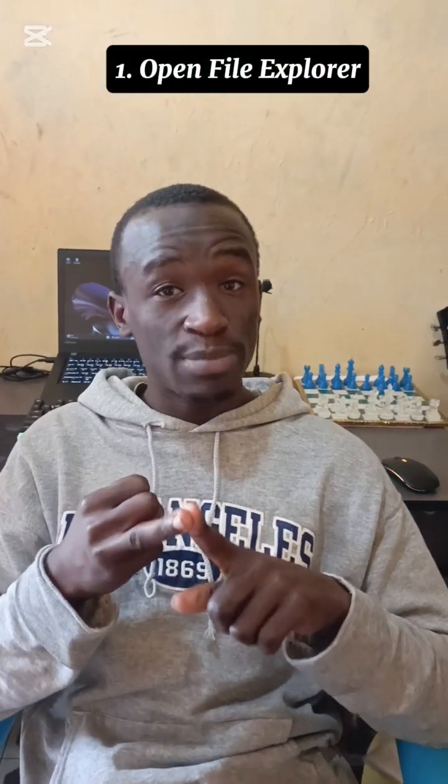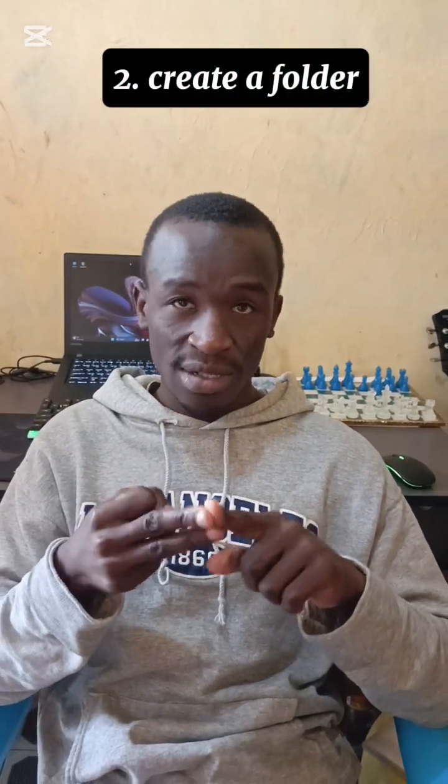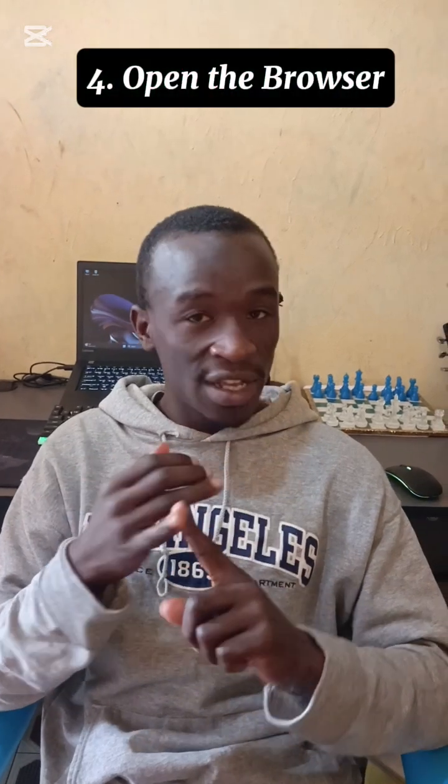Hi guys, today I'm going to do a very simple challenge that will take one minute and 30 seconds. The challenge is to do three tasks without using your mouse — using only keyboard shortcuts. We'll open the file explorer, create a folder, copy files into that folder, and finally open the browser using shortcuts. Hope you stick around and let's start.